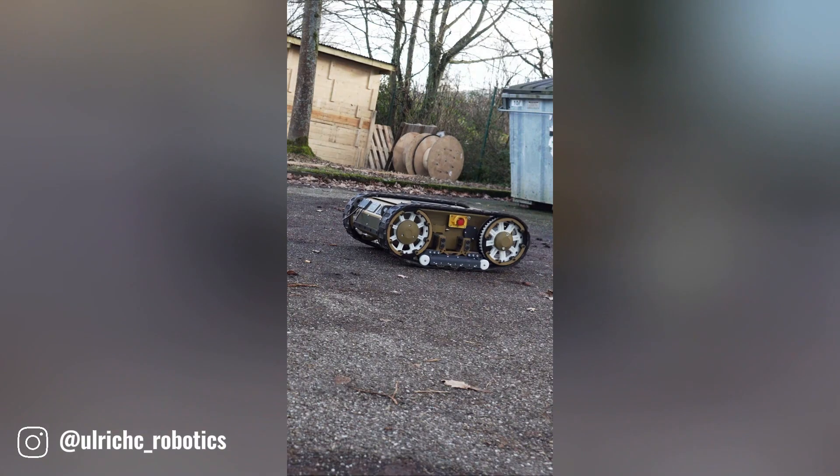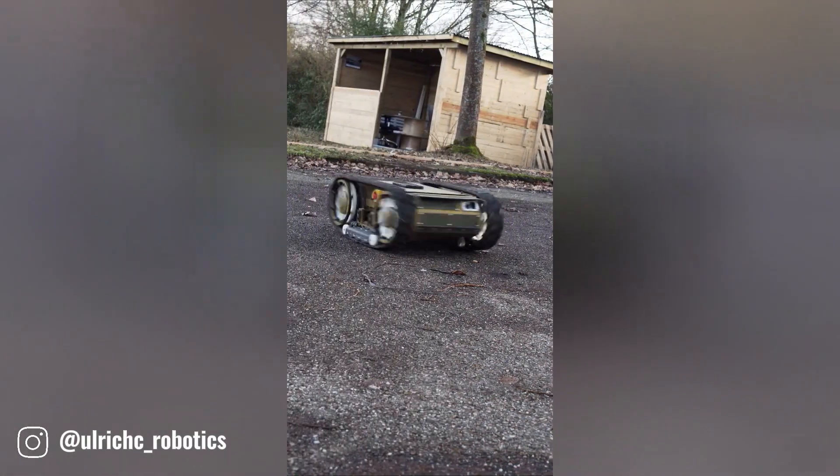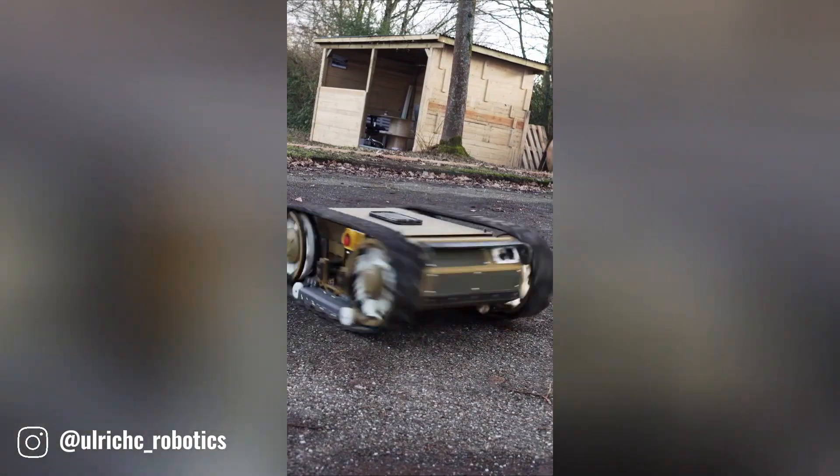Ulrich's Robotics is a German-based company specializing in the design and development of mobile robots. They create innovative robotic solutions tailored to various industries and applications.